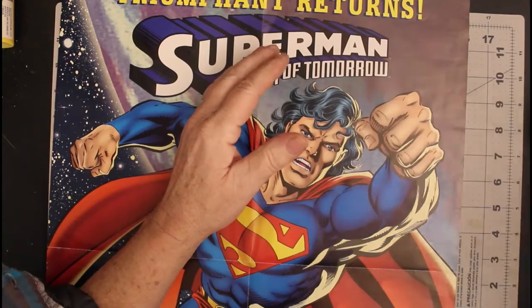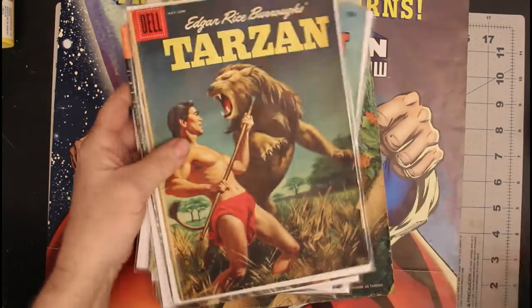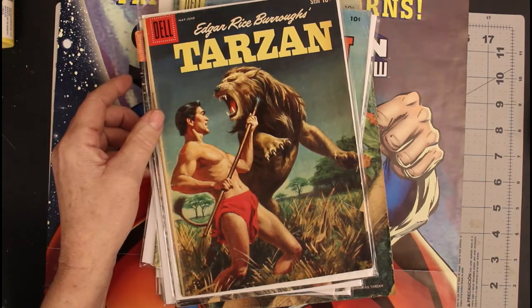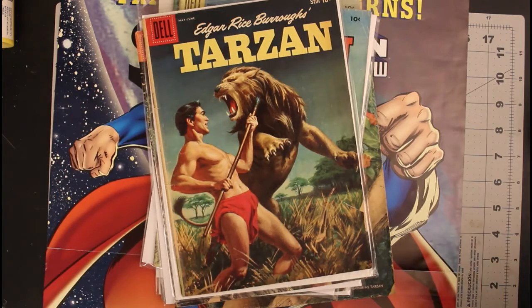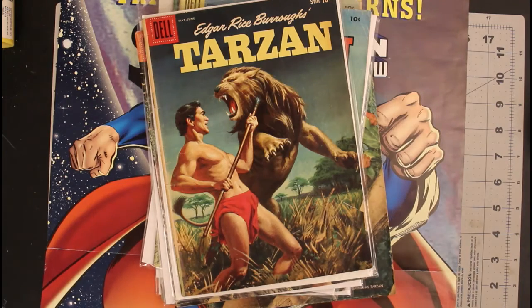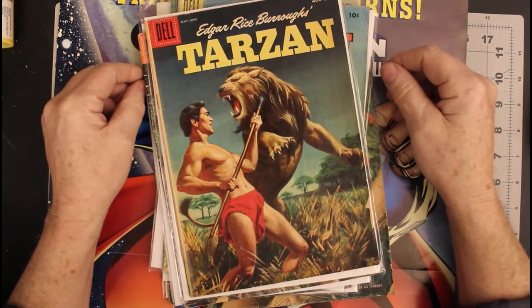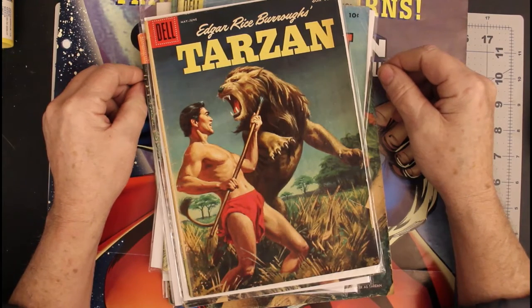That's it for today's mail call. I have a couple of questionable comics here I'm going to check on. If I didn't pay too much for them I don't think I'm going to worry a whole lot about it. I hope you enjoyed the video and I'll be posting another one tomorrow — bye.